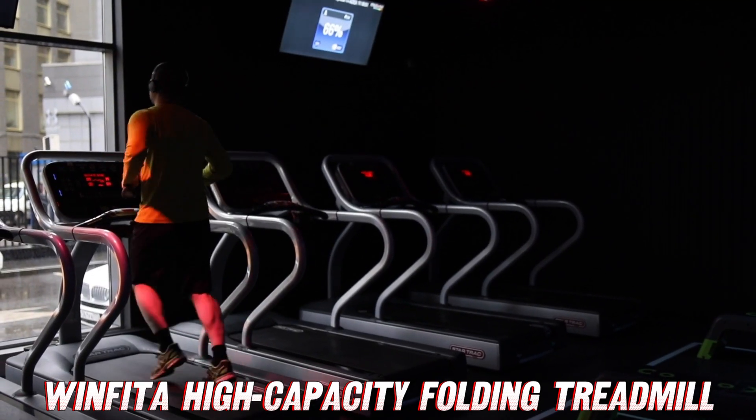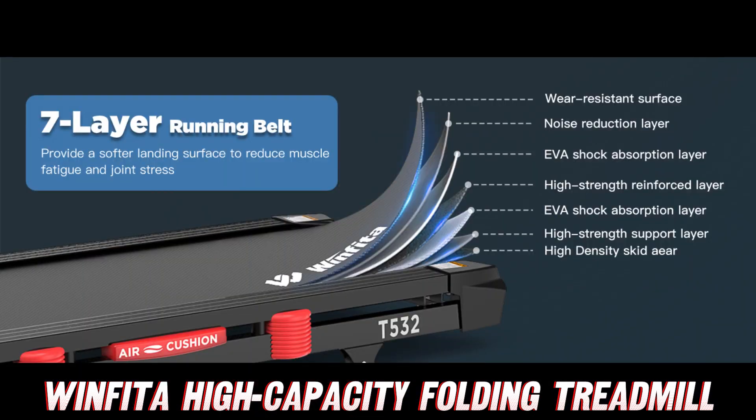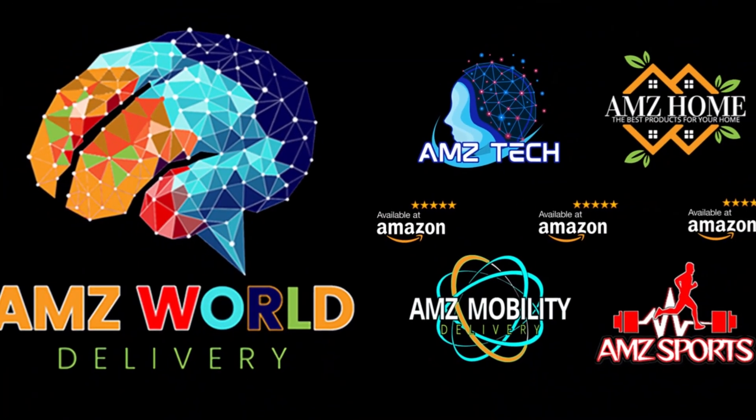The Winfitta treadmill is an absolute game changer for home fitness enthusiasts. It's got power, versatility, and all the bells and whistles you could ever want. So what are you waiting for? Click that Amazon link and treat yourself to the treadmill of your dreams.